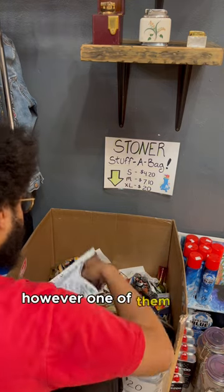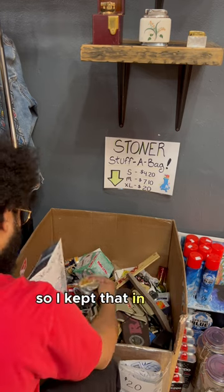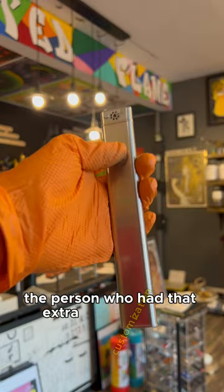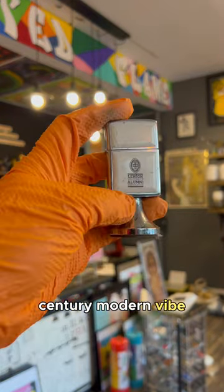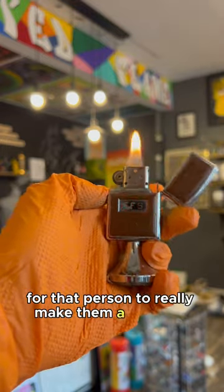However, one of them did add vintage antique unique items as a customization as well, so I kept that in mind while making their bag. That person also said they were looking for something with a mid-century modern vibe, so I really tried to get some lighters together for them to make a cool bag.